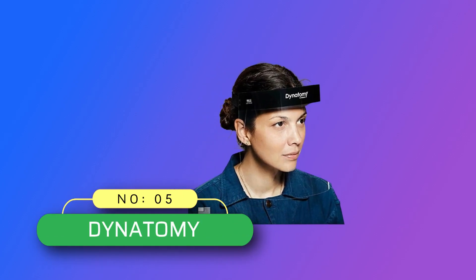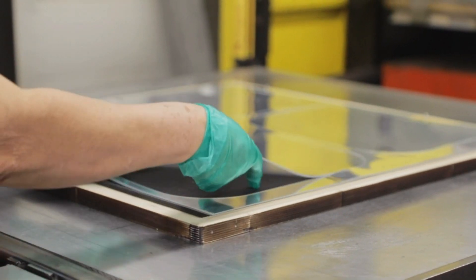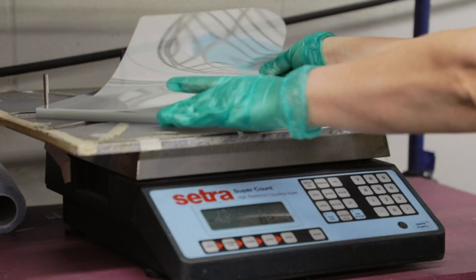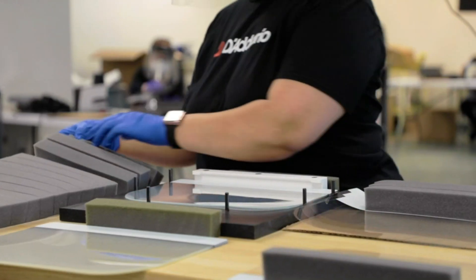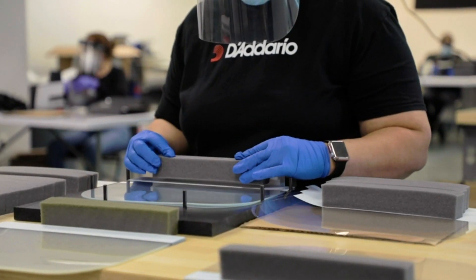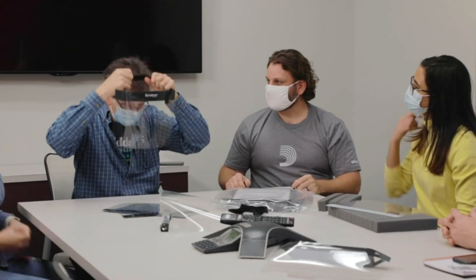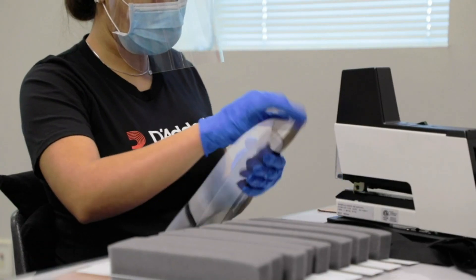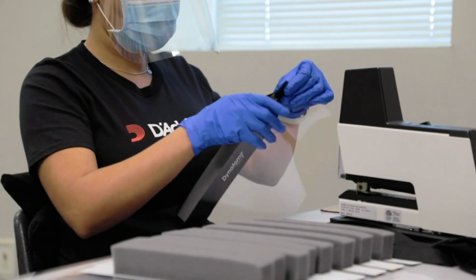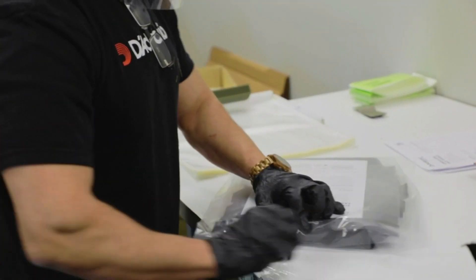Number 5: Dynatomy face shield made in USA. Full face protection — 9 inches long to protect the face from direct splatter. Designed with a 1.5-inch foam headband that holds the shield away from the face and allows glasses to be worn. 100% latex free with elastic webbing for a comfortable yet secure fit. Optically clear 7mm thick film.